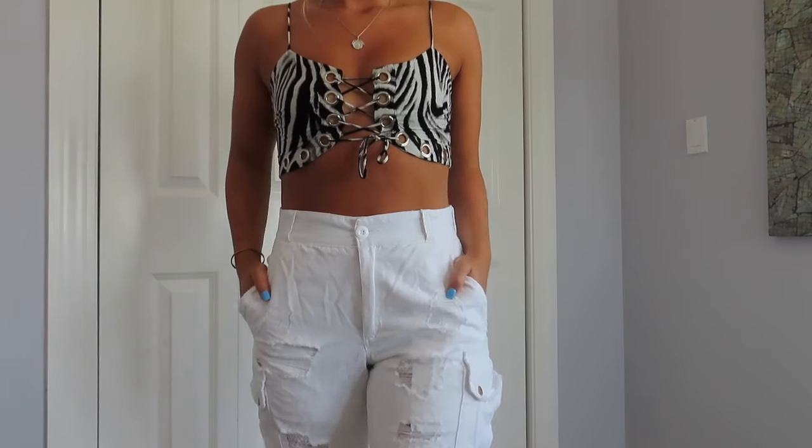The next thing I got was this top with detailing down the front. The only annoying thing about it is it comes untied and you can't get it on without untying it first, and then it just comes apart. I haven't worn it yet. It also comes with matching shorts with the same ring detailing down the side — I didn't get those because I thought this would be cute to throw on with maybe a white pair of jeans.